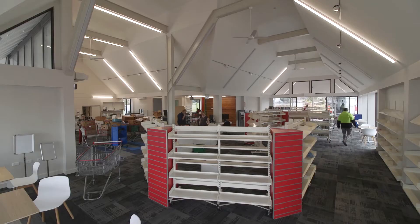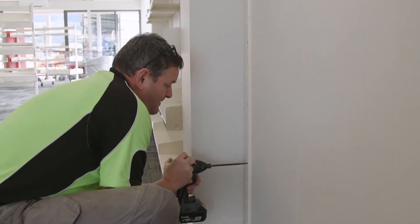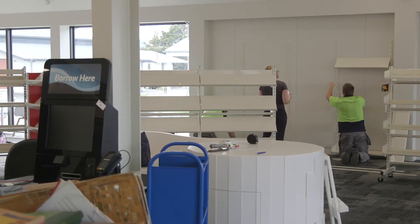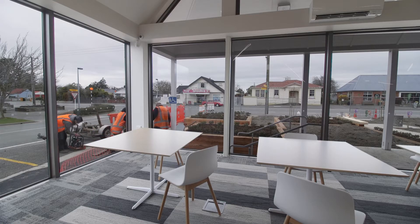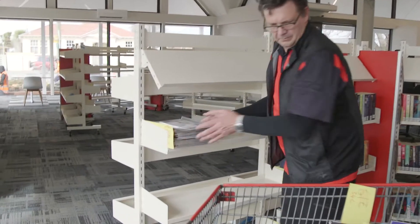We're going to take you on a quick tour through our new beautiful library that will be open next week. Behind us we have our non-fiction collection and the large print, as well as over here we've got a study area and a space for activities. This is our teen collection through here, and the adult fiction will start over that way — the books are all just being loaded on as you can see.